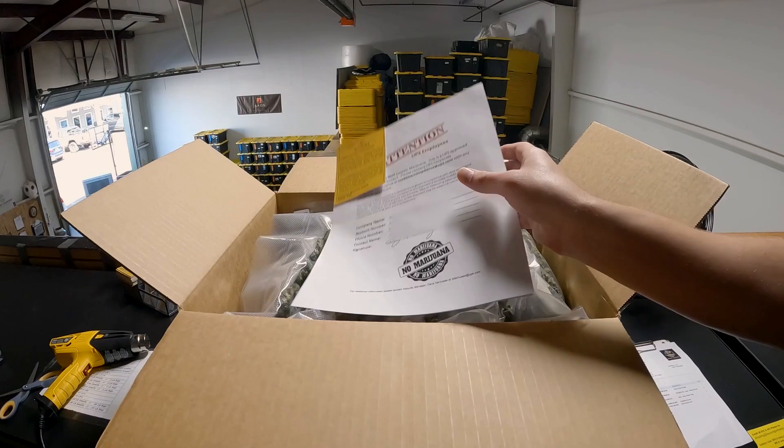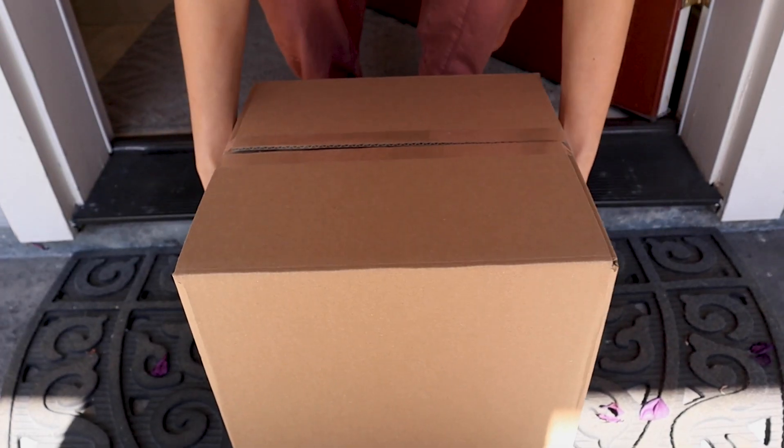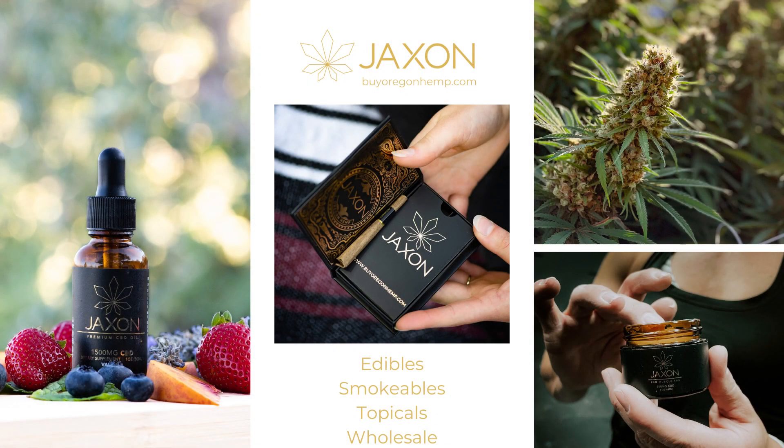All of our flower is federally legal with less than 0.3% Delta-9 THC. All of our products are third-party tested to ensure quality and safety. Shipping is discreet for your peace of mind. Thank you for choosing Jackson.